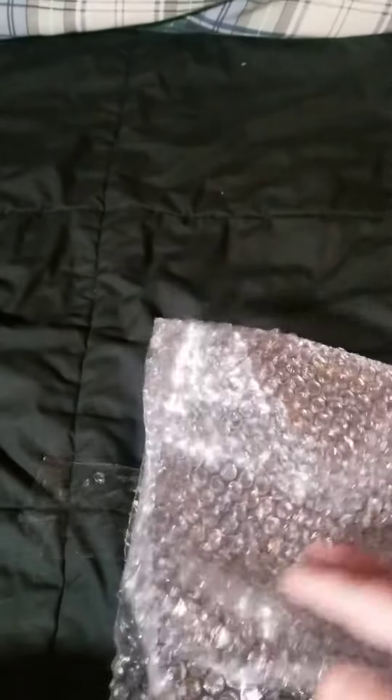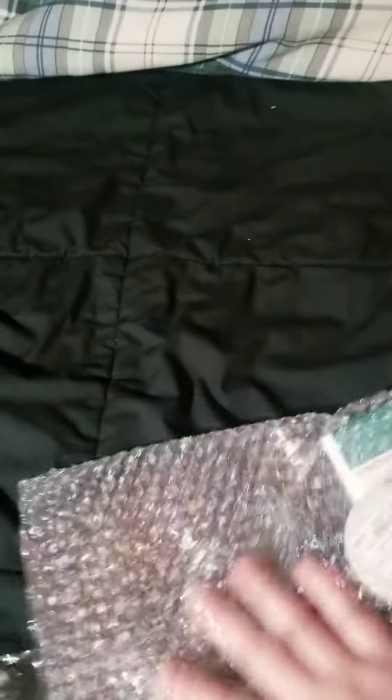Here is our second or third YesStyle haul. It's packed very well with all the bubble wrap, which is actually kind of fun to pop.